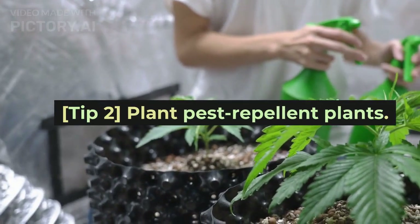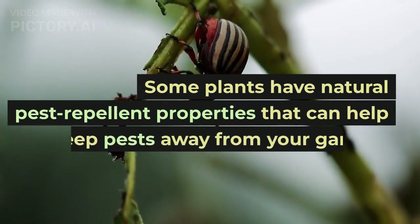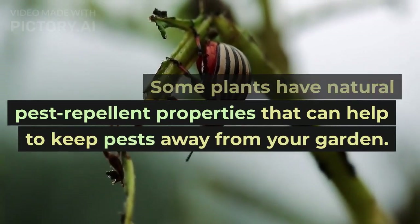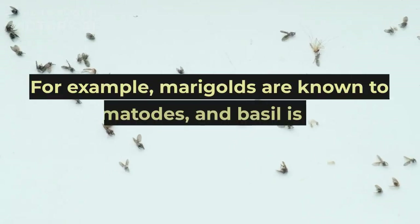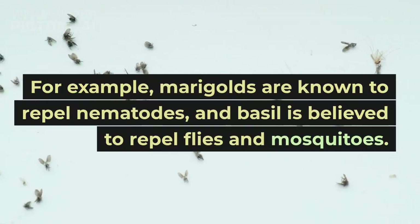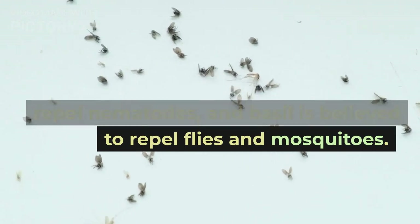Tip 2: Plant pest-repellent plants. Some plants have natural pest-repellent properties that can help to keep pests away from your garden. For example, marigolds are known to repel nematodes, and basil is believed to repel flies and mosquitoes.